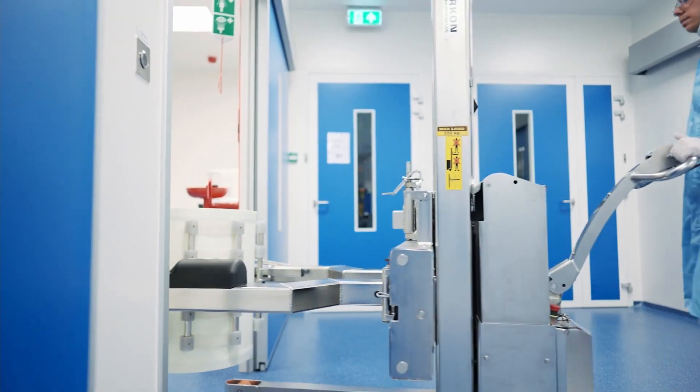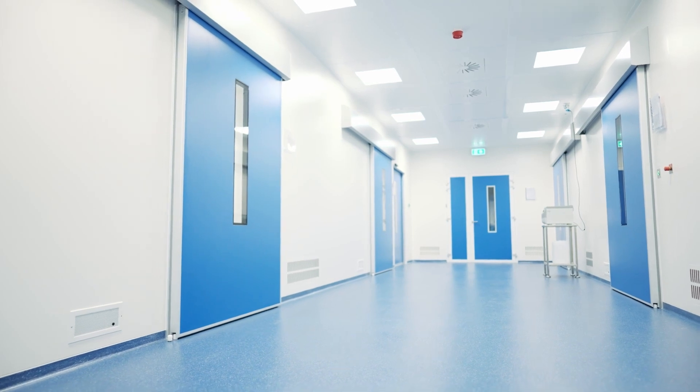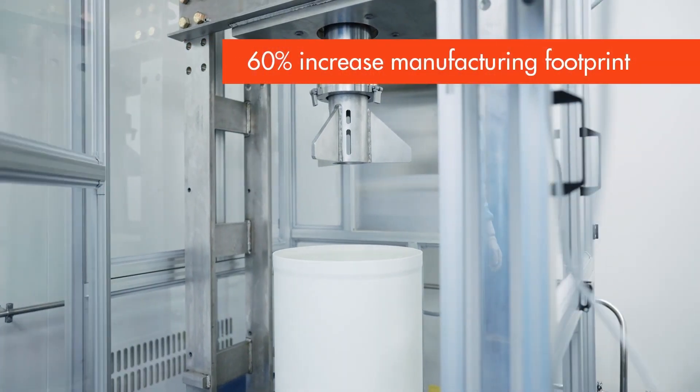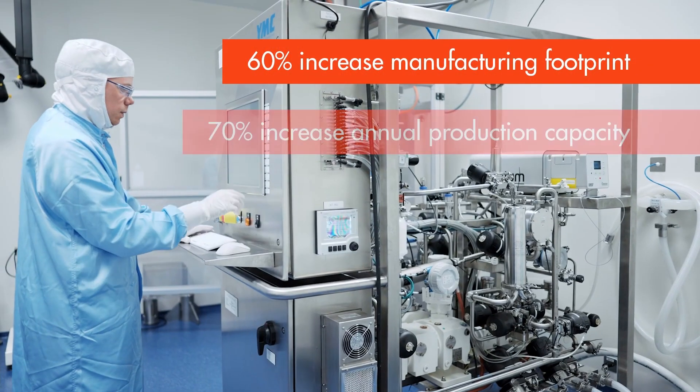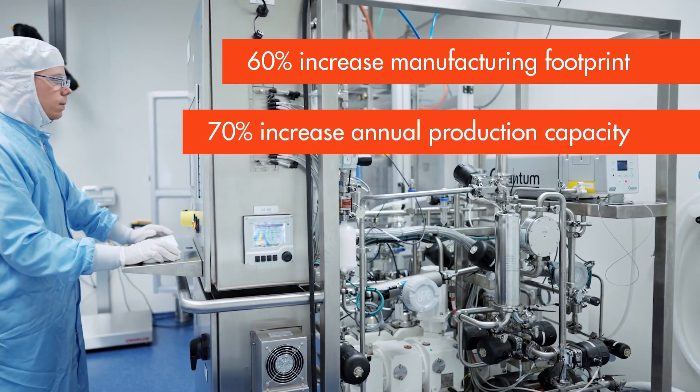The addition of eight ISO 7 cleanrooms will increase the manufacturing footprint for our Opus columns by 60% and increase our annual production capacity by 70%. A flexible site design with multi-platform capability means we're prepared to support both current demand and our future growth.